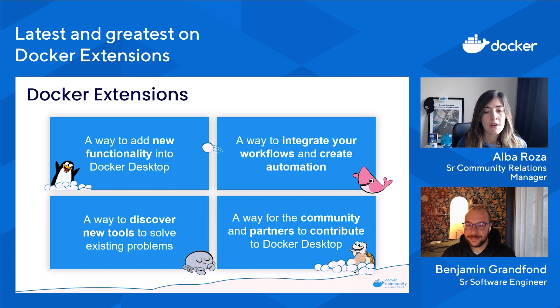Docker Extensions basically let you use third-party tools within Docker Desktop to extend its functionality. You can connect your favorite development tools to your application development and deployment workflows. It lets you augment Docker Desktop with debugging, testing, security, and networking functionalities, and build custom add-ons using the Extensions SDK. We're going to talk about all the latest features shortly — Ben will be in charge of that.